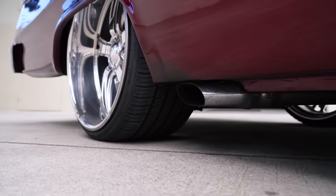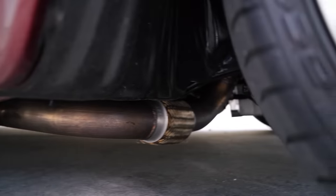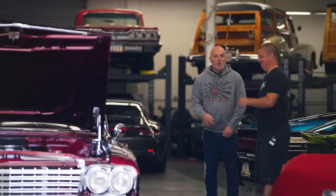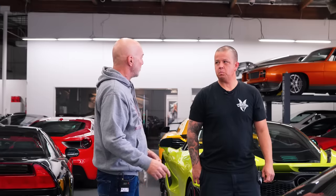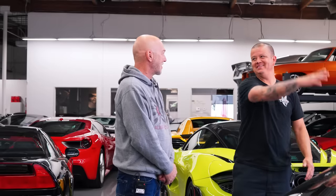Speaking of which, what's the exhaust setup? I love that you went with a side exit and went oval on it. It's stainless steel Flowmaster all the way back — like a square-pack Flowmaster — but I wanted it loud so it's straight-through. And it's got cutouts on it, so it gets even louder. Wait — when you pulled in the cutouts were closed? Yes. That was the quiet mode? This thing must really be something with them open. Because the car is so loud I push it out into the street before starting it up.